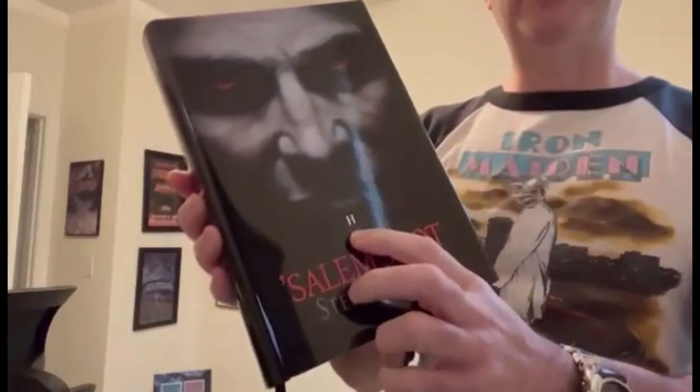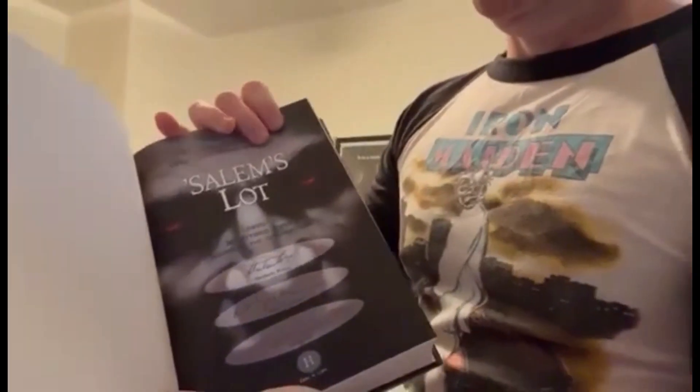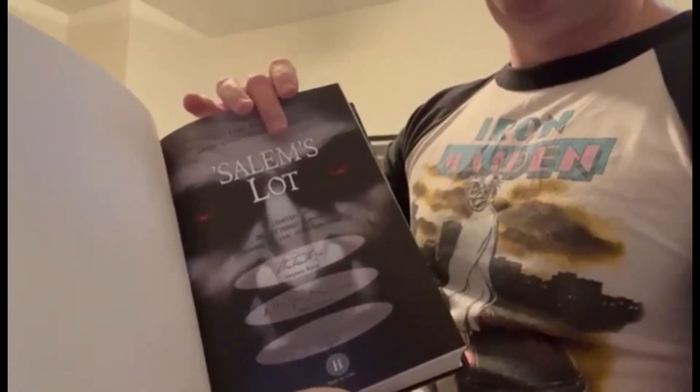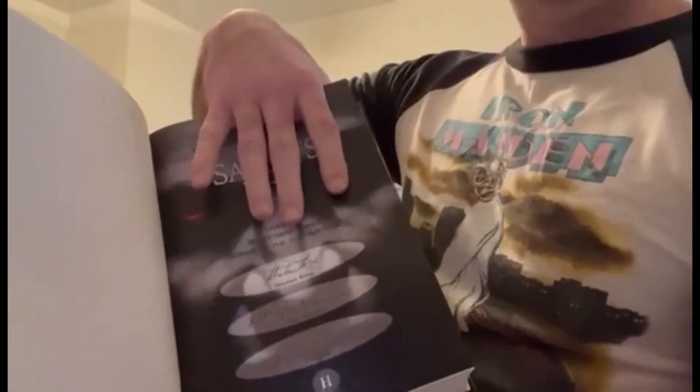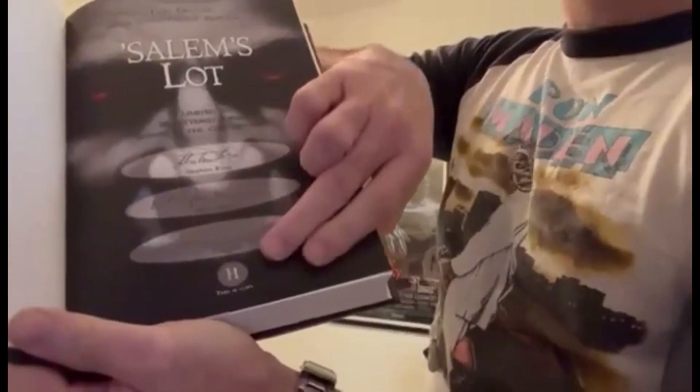The individual letter is printed on the jacket. It's got really nice full color endpapers. This state is the only state of any signed limited edition of the book — other than Centipede — that's signed by Stephen King. It's one of 26 and the letter is printed at the bottom. The cover matches the tray case. That's a peek at the lettered state.